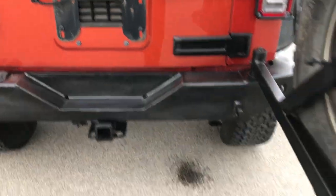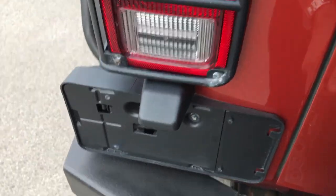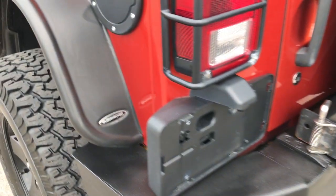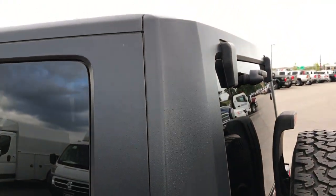To close the gate you've got to shut both of them and then it just locks in with that pin down there. These are Bushwhacker fender flares — probably one of the nicest fender flares you can buy.